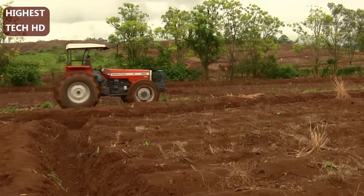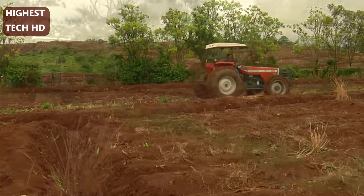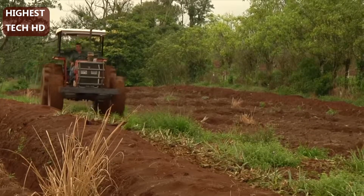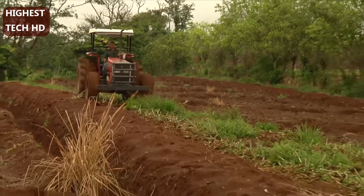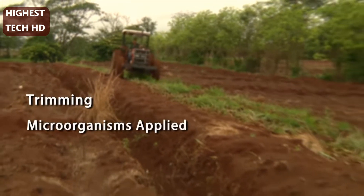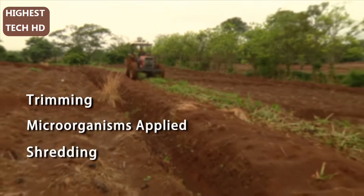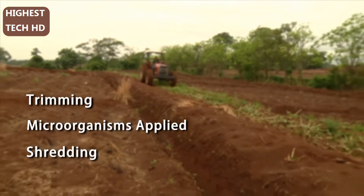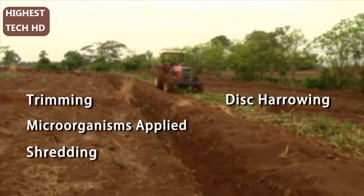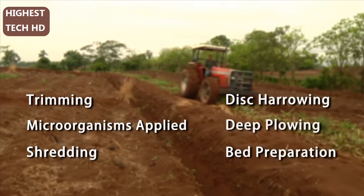This new field must be properly prepared following several specific steps. First, old plants that have already been harvested must make way for the new plants. The old plants are trimmed and a microorganism is applied, allowing the plants to decompose faster. A shredder further breaks down the old plant material, after which a disc harrow plows the field to break up the soil. This is followed by deep plowing and finally bed preparation.